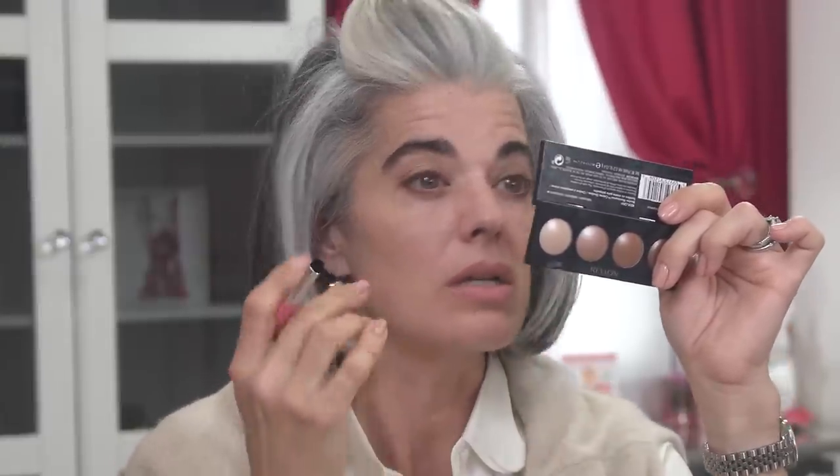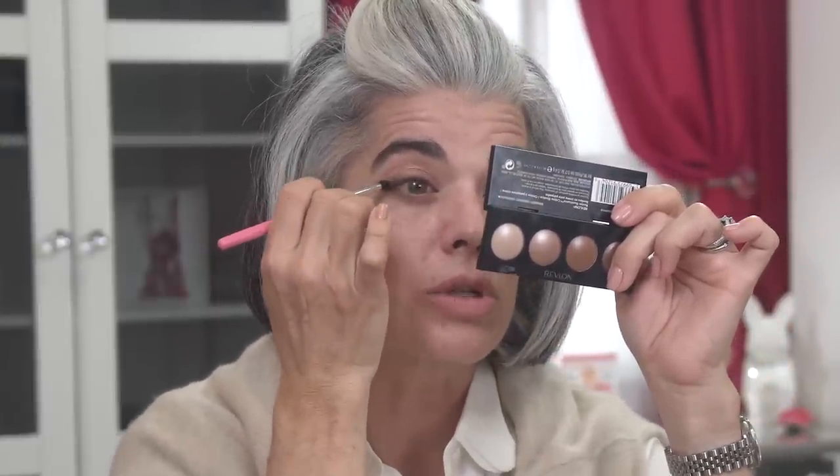If you made any mistakes, have shaky hands, or didn't apply as precisely as you'd like, take a dense brush and smooth out the line. I call it my little eraser — it erases the hard edge so it looks perfectly smudgy and beautiful.